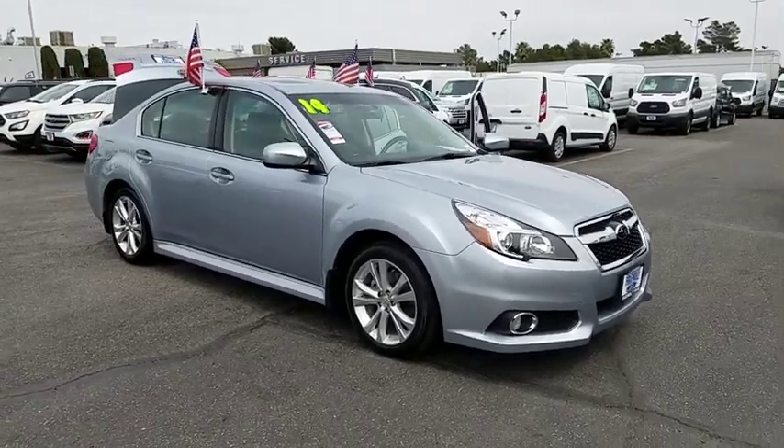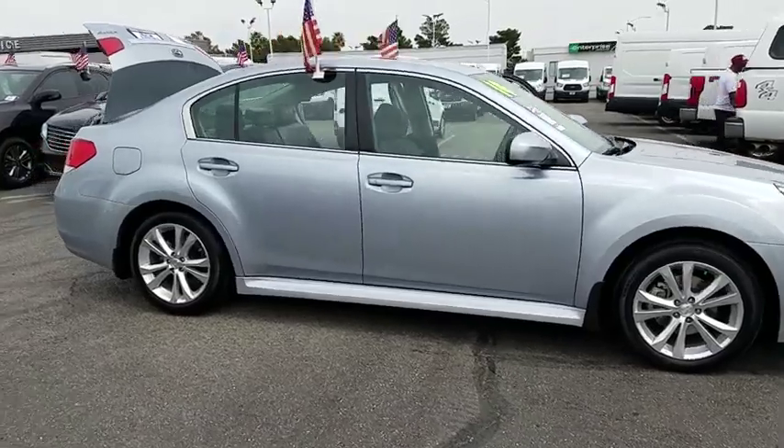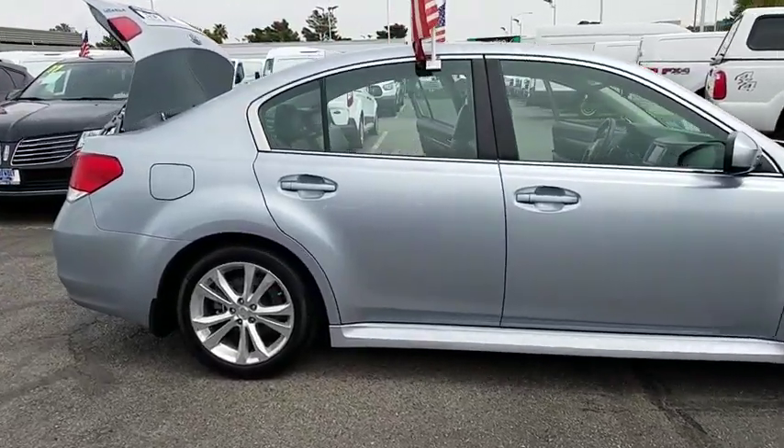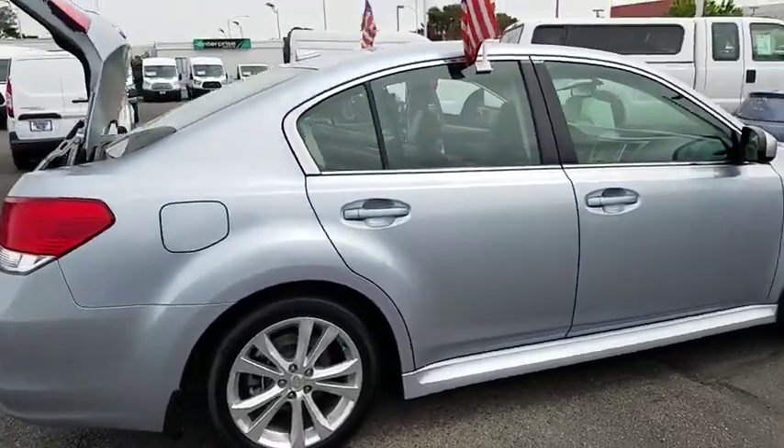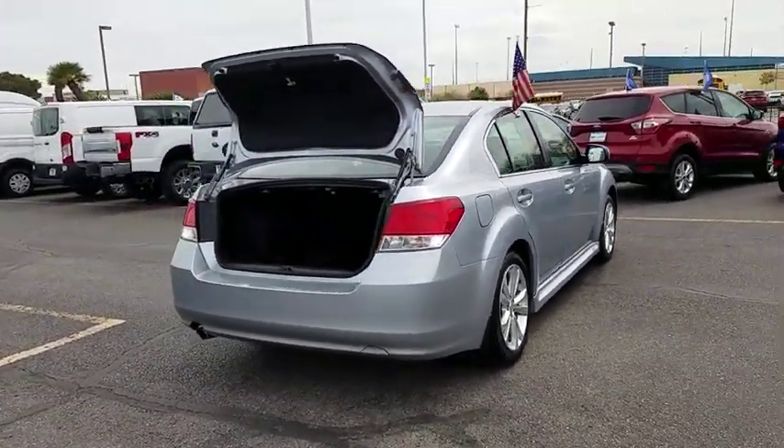The 2014 Subaru Legacy. The Subaru Legacy offers a roomy interior and a dynamic drive you feel every second you're in the driver's seat. It's a refreshing alternative to the alternatives. This vehicle has less than 30,000 miles.